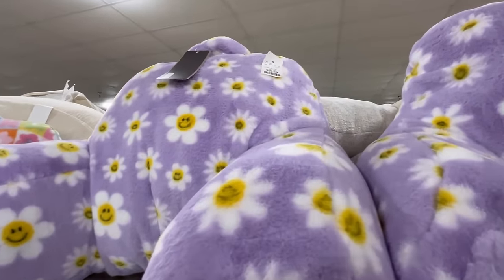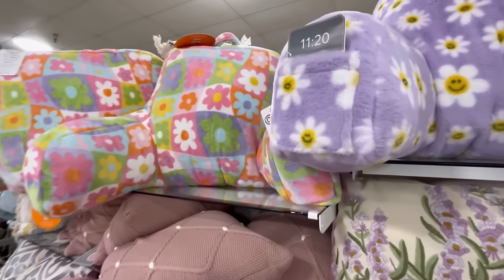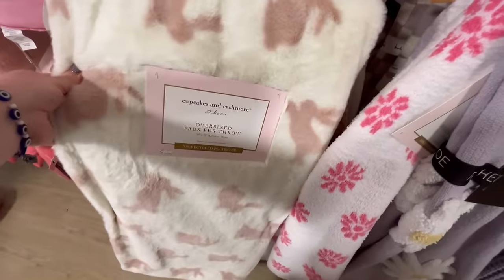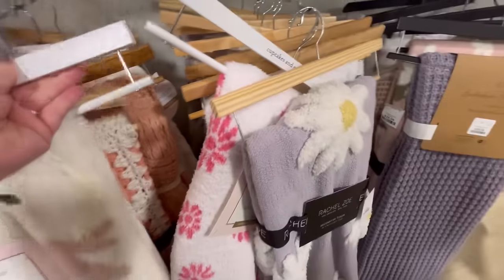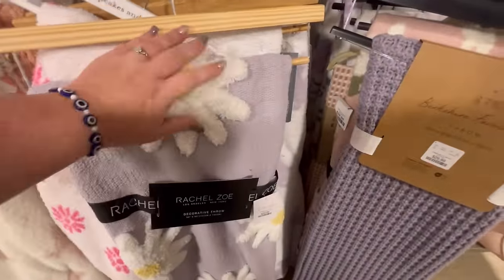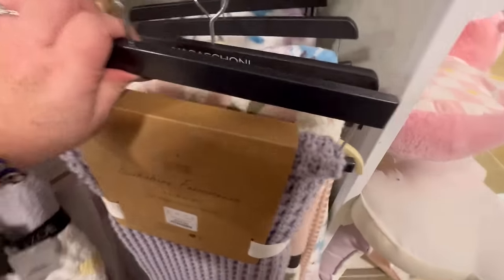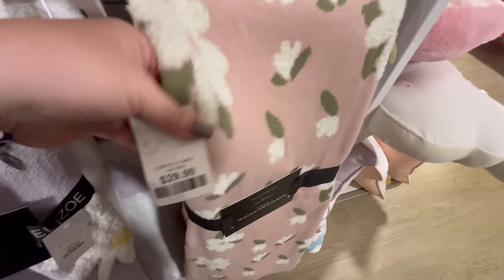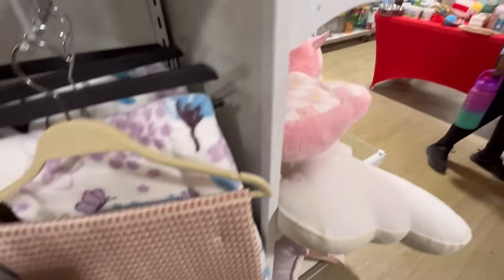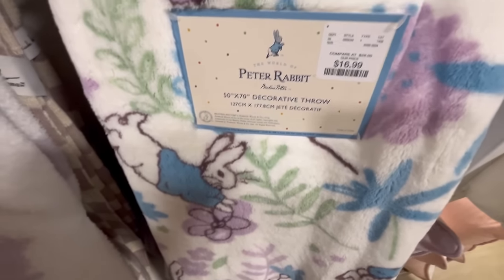Then we also have this pillow — this huge one that kind of helps support your back. Really cute, and they've got two different patterns — I like the funky one. They've got a few blankets but not a ton, I was really surprised. This one's really nice — I like the daisies, $24.99. This knit one is really pretty — I'm feeling the lavender. This one's $30, it's really pricey. And they have this purple one with some bunnies on it — Peter Rabbit, for $16.99.